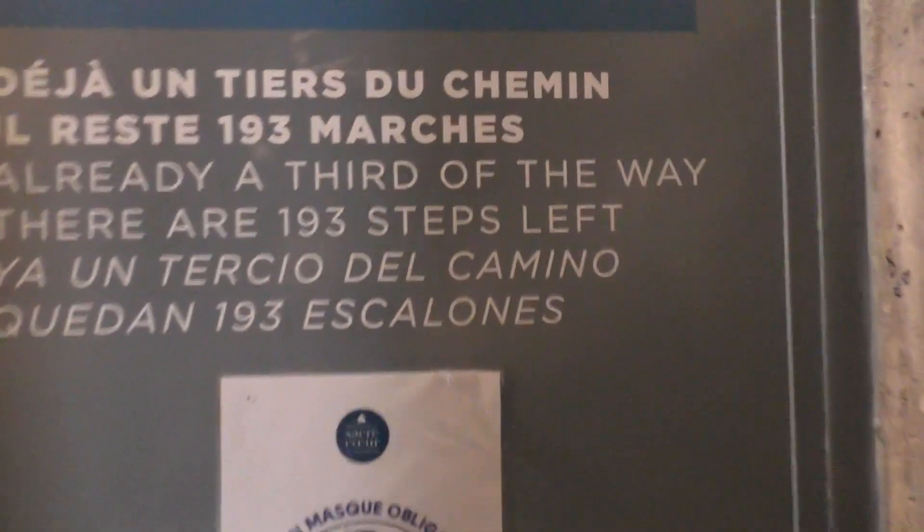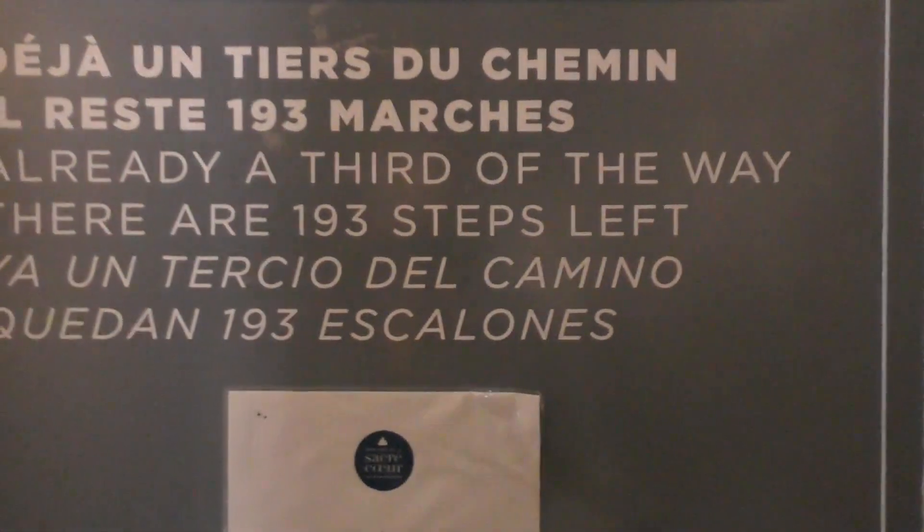One good thing is that people are not coming down — they come down on another staircase. Are you counting the steps? I think it said 300 when I read it. The sign says we've done a third. My legs are shaking — it is extremely difficult. We can hear some bells.